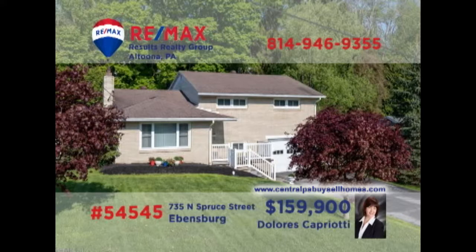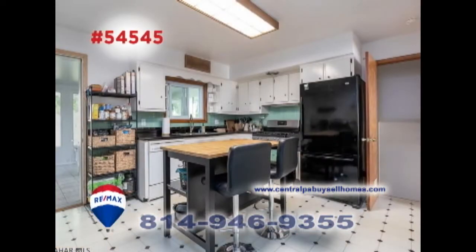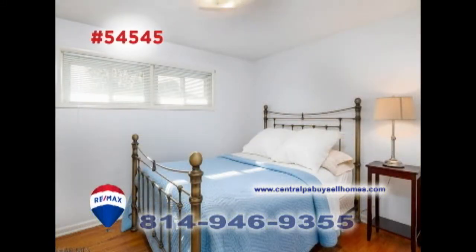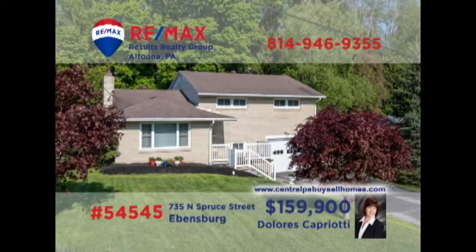Dolores Capriotti, a member of the RE-MAX Hall of Fame, welcomes you to this move-in-ready home in Ebensburg. Hardwood floors and a fireplace are just a few of the living room's charms. The kitchen is stunning in its simplicity and offers access to the all-season room with gorgeous views of the big backyard. All this plus three bedrooms, a full laundry room, and an integral garage. Contact Dolores to learn more or to schedule a tour.